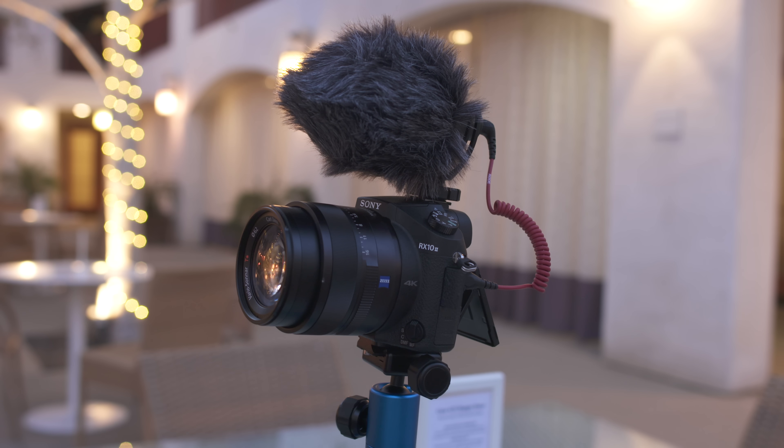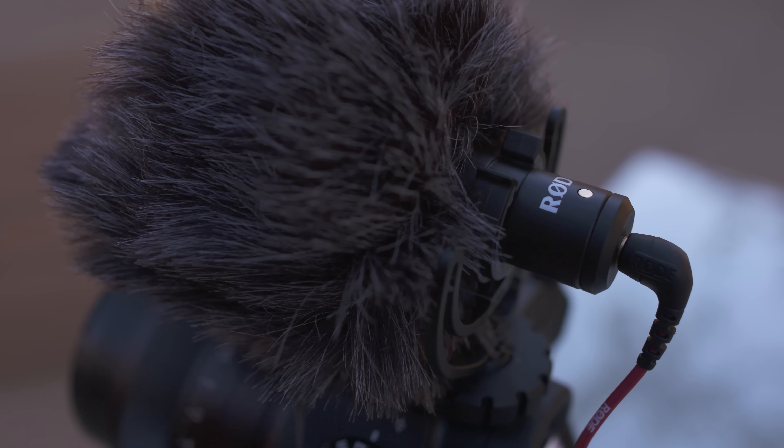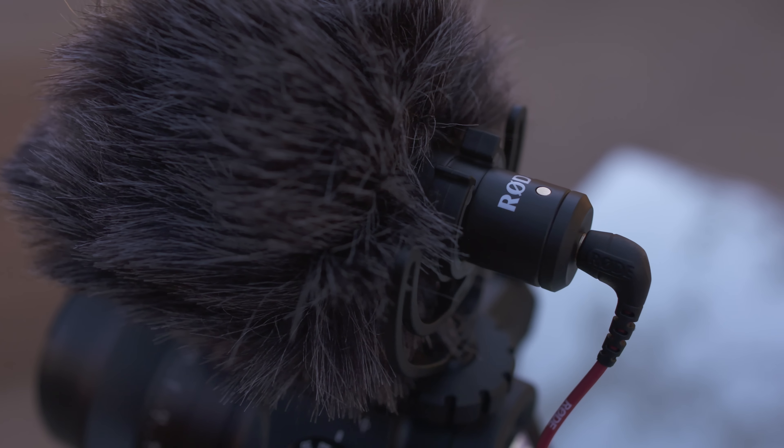What's awesome is that this is powered by your camera, so you're not going to have to worry about messing around with batteries. And more importantly, this sounds great — better than I would have expected for the price.